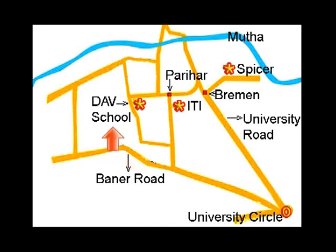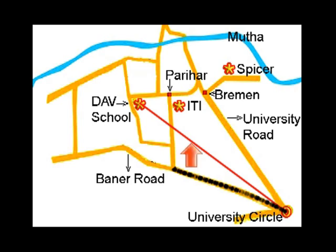A landmark is an important building or site that helps us understand where we are and where we need to go. For example, some of the landmarks here are Spicer College, Parihar Chowk, DAV school, and ITI. We are here at the university circle and we have to go to DAV school. Join the two points with a red line and the shortest route is by Baner Road. At Baner Fata turn right facing north, on ITI road straight up to Parihar Chowk, turn left that is to west, and here we reach DAV school.